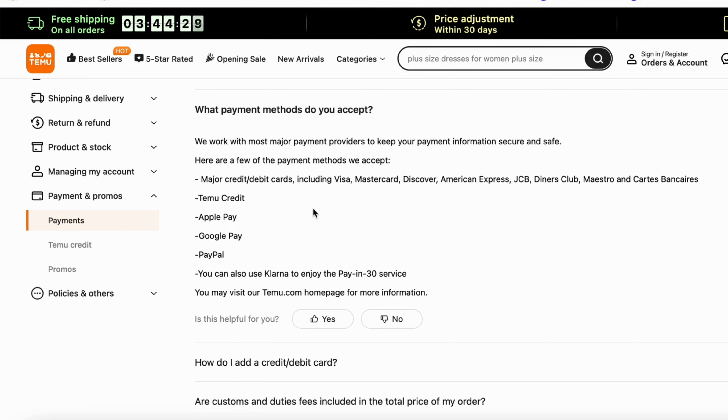As of right now, Cash App is not actually a payment method that you can select with Temo, unfortunately.